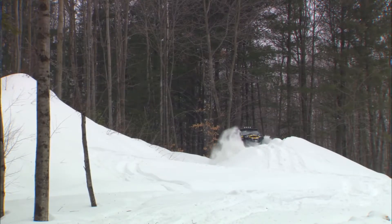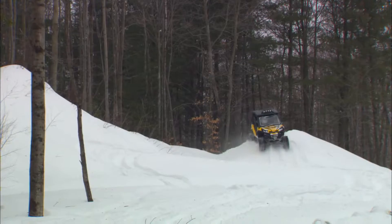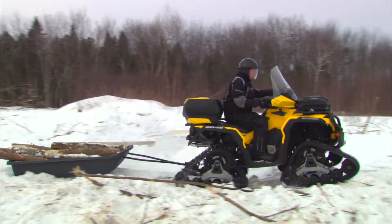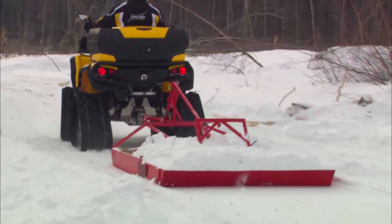The Apache 360 track system delivers an optimal ride in deep snow and all other terrain conditions. Explore terrain that would otherwise be inaccessible to you with tires. Plus, get your work done. With superior traction and pulling, you'll be surprised how versatile your vehicle with tracks can be.